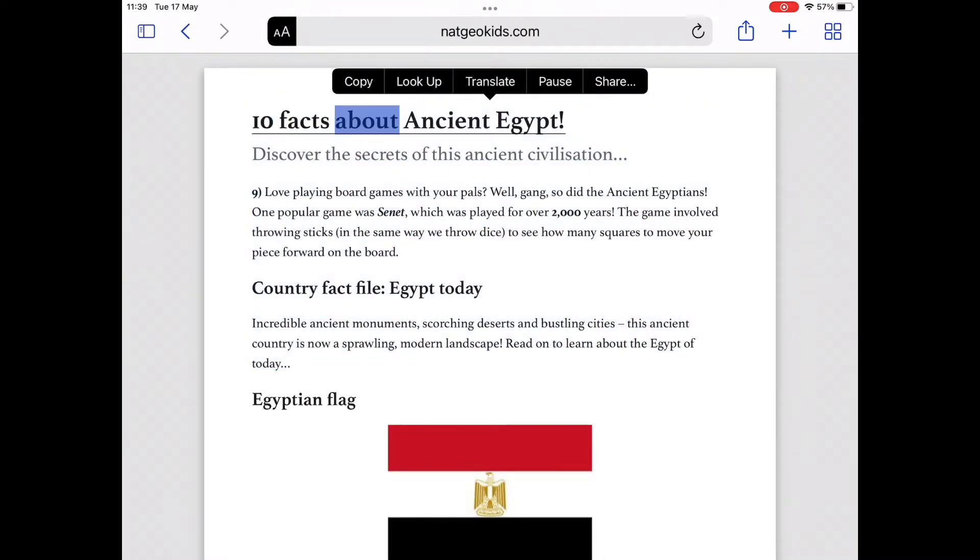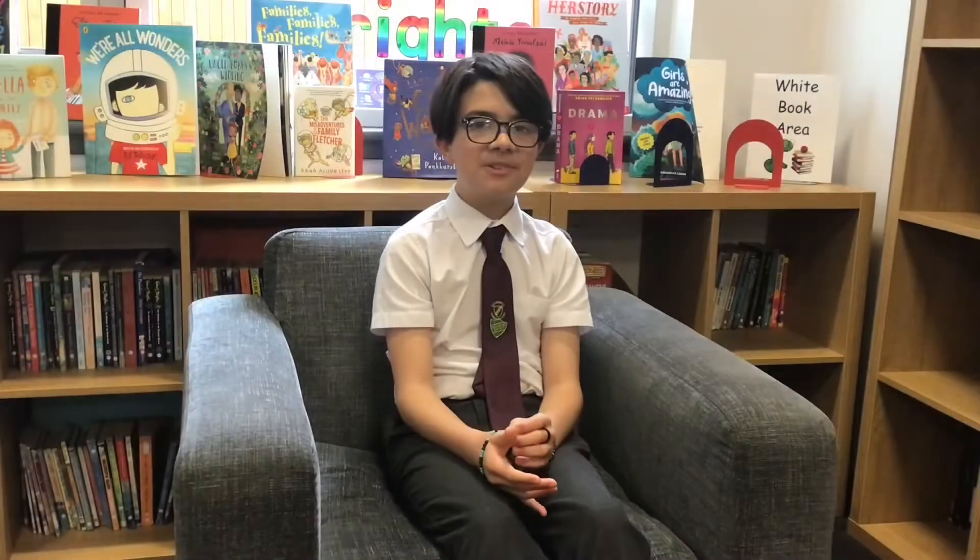Ten Facts About Ancient Egypt. I prefer using the iPad for literacy and like everything in the app because you can go back and change it if you've already typed it out, and I find typing is much quicker.